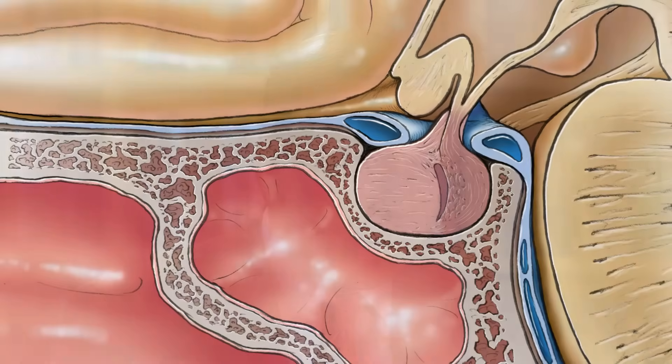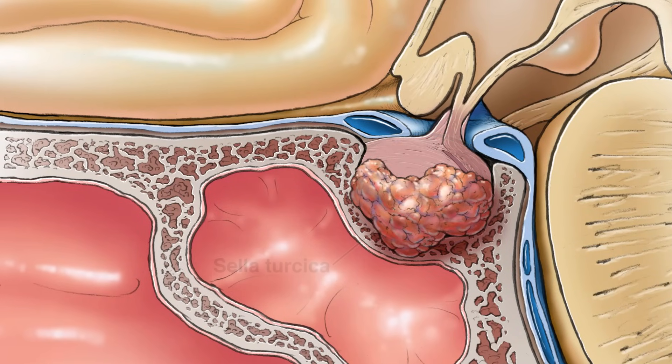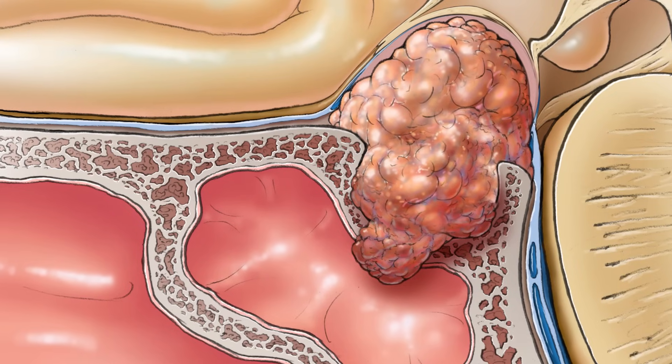The third problem is that the tumor outgrows the cavity it sits in — called the sella turcica — and starts pushing on surrounding structures, most importantly the optic nerves. Right above the pituitary gland are the nerves carrying visual information from the eyes to the brain. As these tumors grow, they can slowly stretch those nerves and cause progressive vision loss. The body adapts, and some patients lose up to 50% of their vision without realizing it. Eventually, once central vision is affected, people notice the loss — and that's often when we diagnose these tumors, by which point they are already quite large.